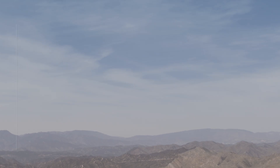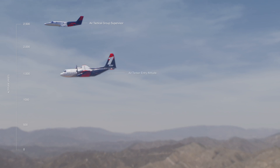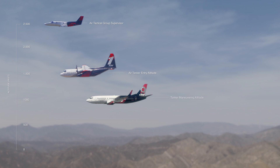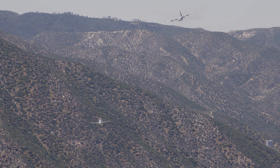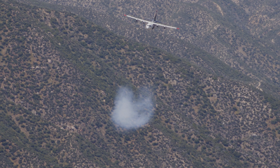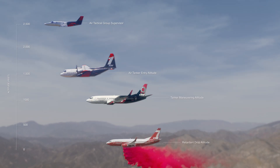The way the stack works is generally the AirTAC is at 2,500 feet above the ground. 1,000 feet below the AirTAC would be the air tanker entry orbit altitude, where any air tanker coming into the fire scene would be cleared in. Then 500 feet below that, or 1,000 feet AGL, would be the maneuvering altitude for the air tanker — only one air tanker at that altitude at a time, setting itself up for the drop. Once cleared to drop, they descend and release retardant at a minimum of 150 to 200 feet above the ground.